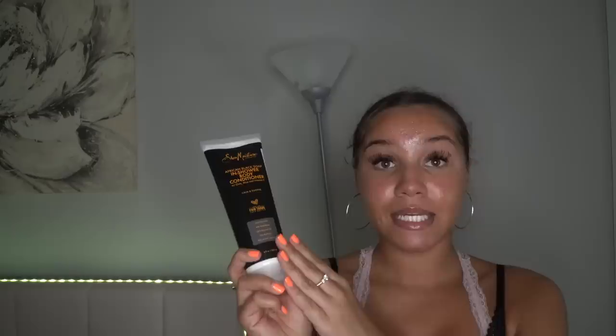I also picked up this African black soap in-shower body conditioner. I have an Olay body conditioner and it makes my skin feel so soft — this one was only $5.99, originally $10. My mom found this perfume in the scent rose gold and vanilla — it smells super expensive and it was only $12.99. It's an oud perfume, so it has a higher oil concentrate meaning it will last a little longer.